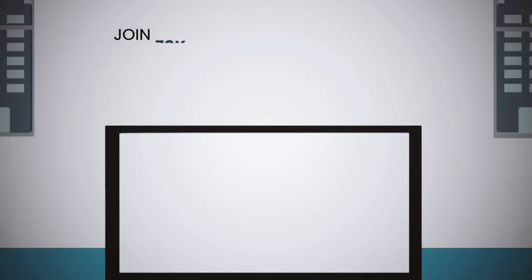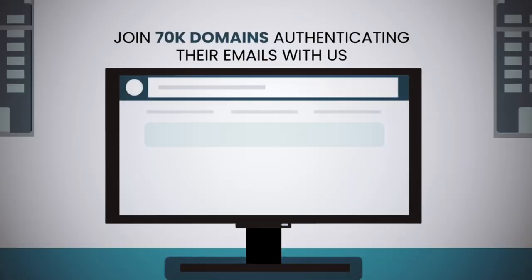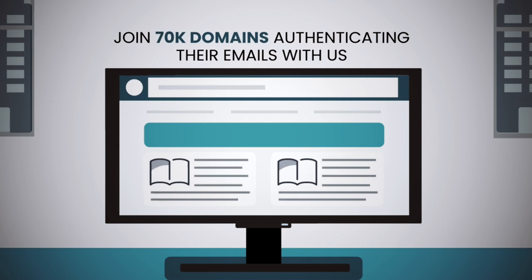For partners, we help them increase revenue and improve customer stickiness. For large email volume senders, we help them adopt new technologies in an easy way.